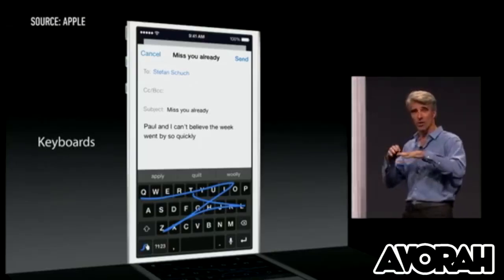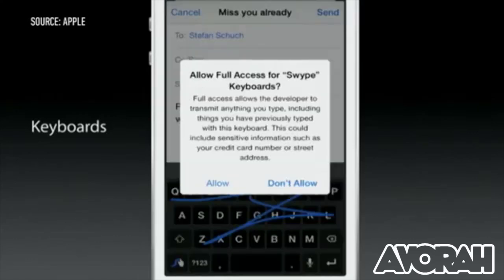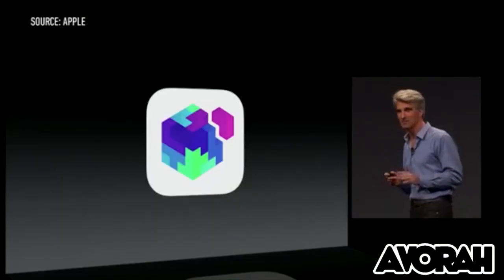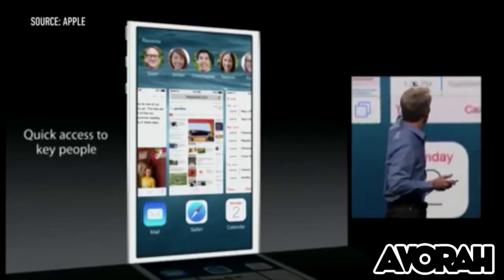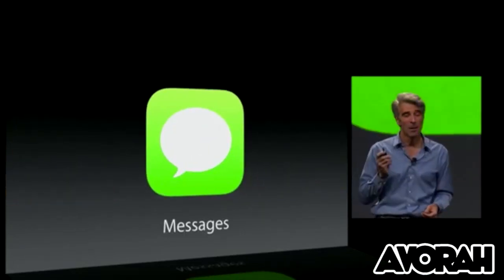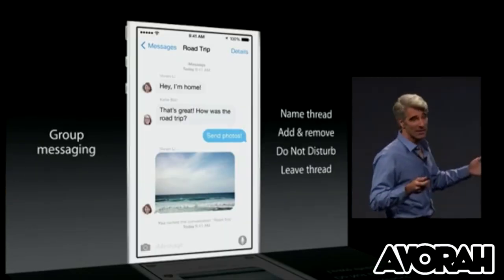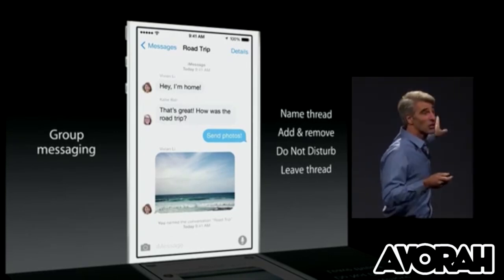Another huge change is third-party keyboards coming to the platform — so think Swipe now available on your iOS device. And that should make a lot of users happy, myself included. Slight addition to multitasking is the ability to get your favorite people from the double tap on the home button. iMessage has also had an update with the inclusion of both video and voice snippets, and allows users the ability to update the way they manage their group messages.